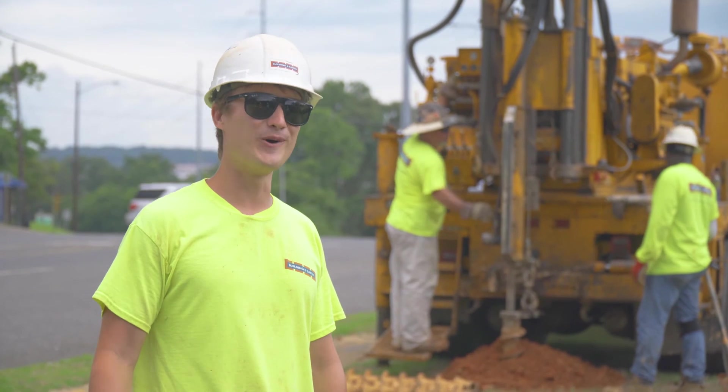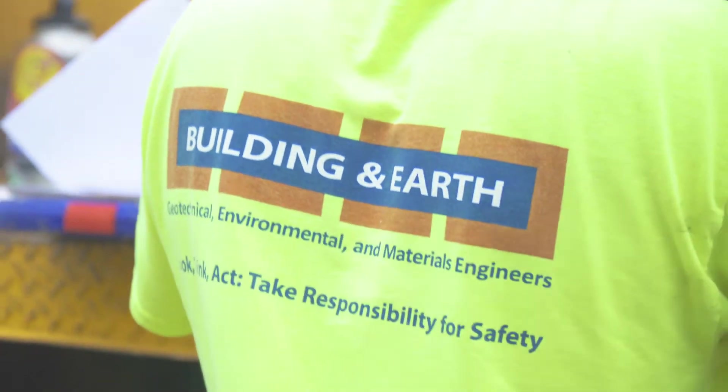It's not boring, but it's boring. Every day is an adventure at Building Earth Sciences.